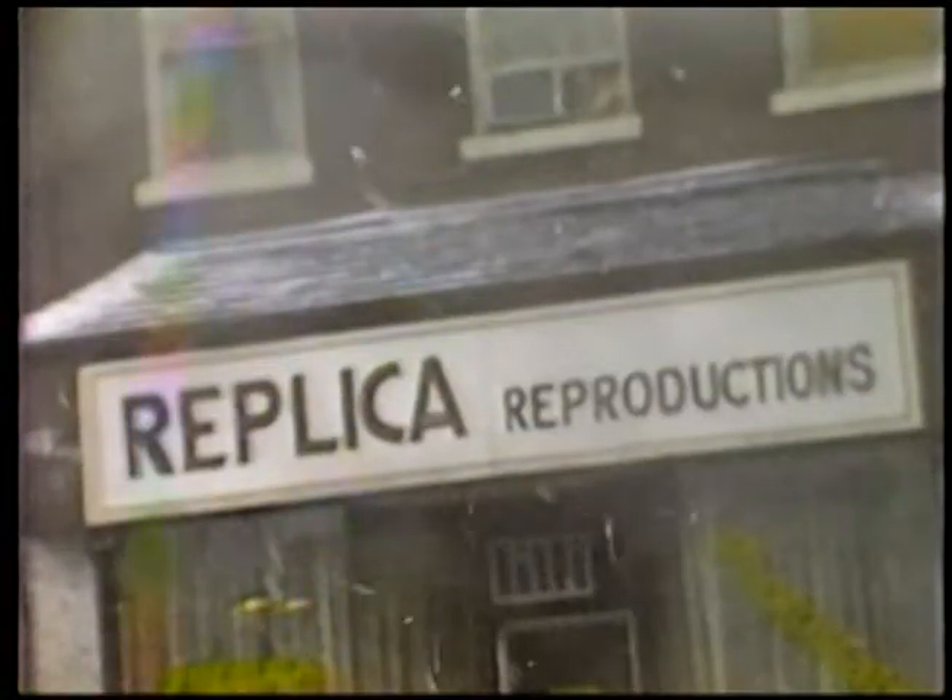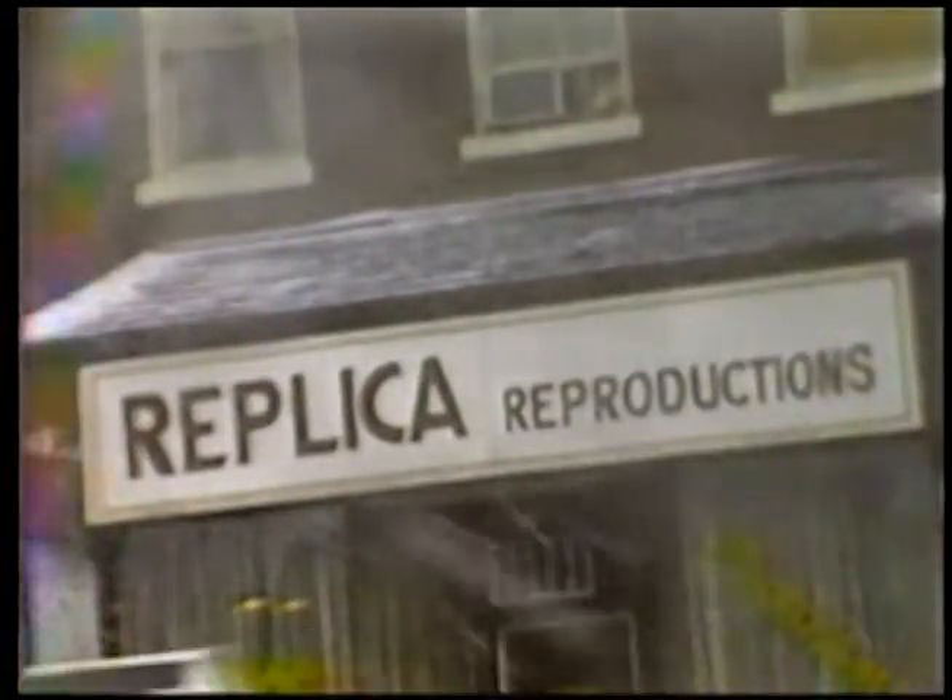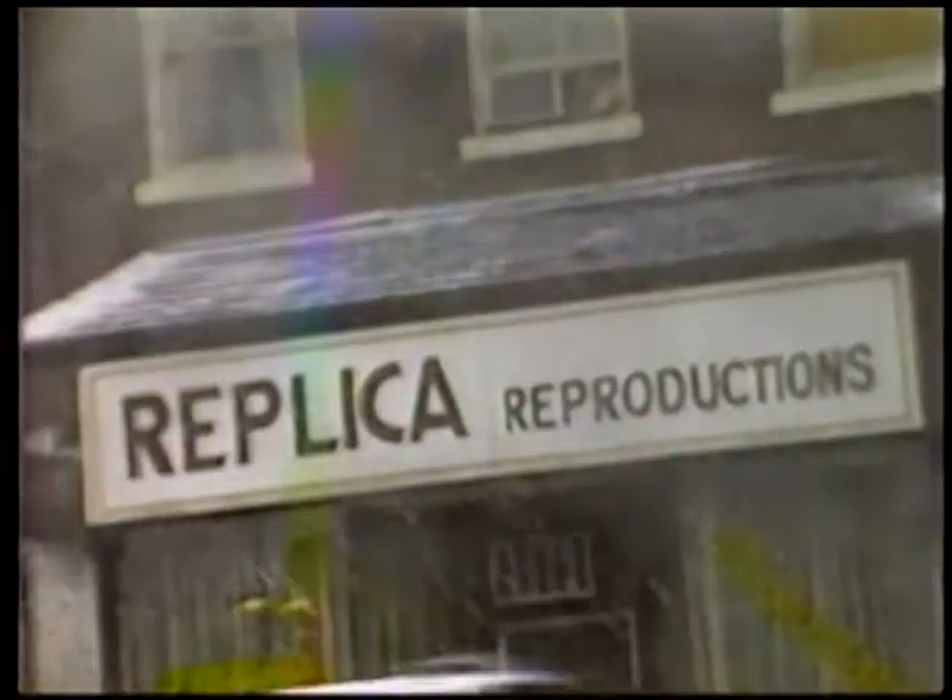Here's an interesting place — Replica Reproductions. I wonder what they make there.